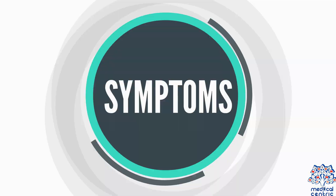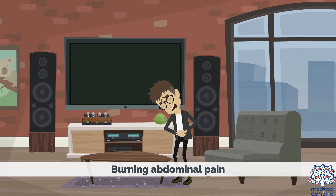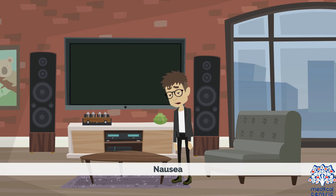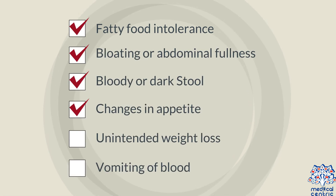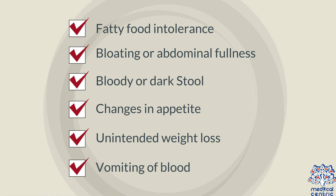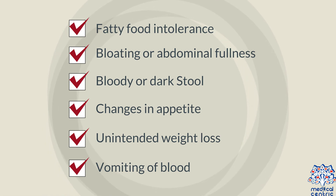Symptoms include burning abdominal pain, heartburn, nausea, fatty food intolerance, bloating or abdominal fullness, bloody or dark stool, changes in appetite, unintended weight loss, and vomiting of blood.